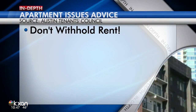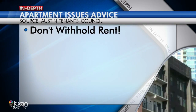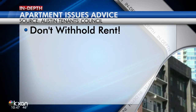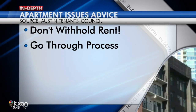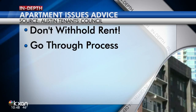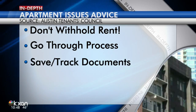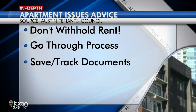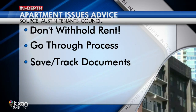The Austin Tenants Council does offer help to people dealing with a problem landlord. They want to make it clear that you cannot withhold rent because a landlord doesn't make repairs. That's seen as retaliation and means you could forfeit some of your rights. Don't just break your lease because repairs aren't made in a timely manner. The council points out there are some very clear rules about all of this. Go through the proper channels. Make sure you send documents through certified mail. It helps you track everything and in many cases is more official than email. Keep copies of all of your records because you may need them to prove your case.